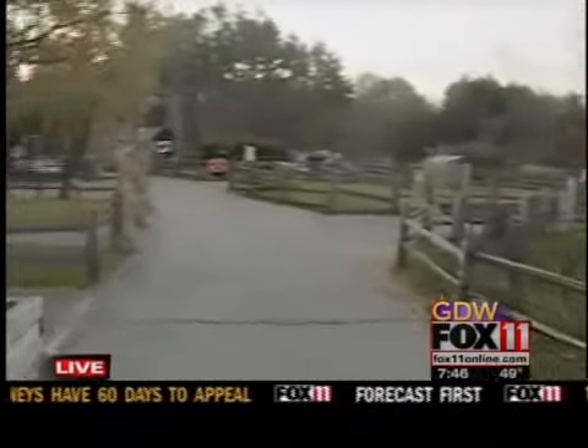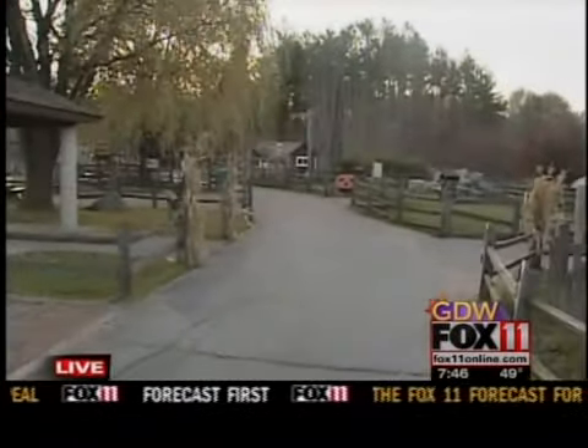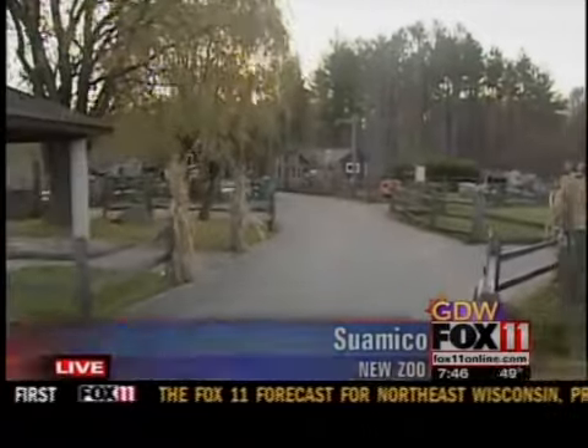You having trouble keeping up with them? Tootie's all the way down here. She's about halfway there. She took a little side trip.